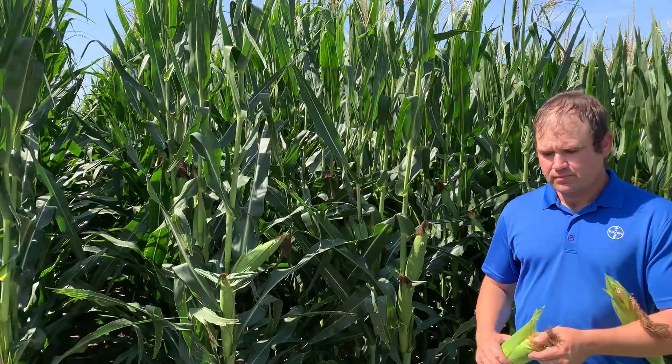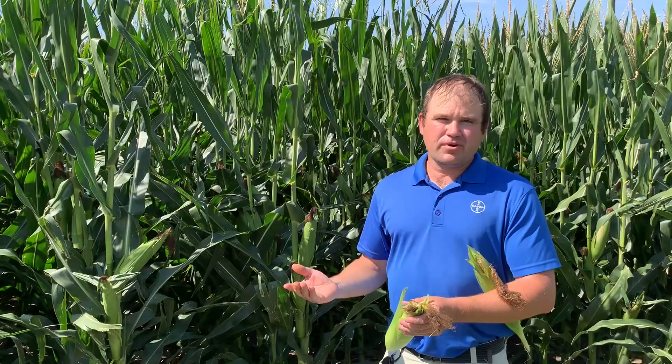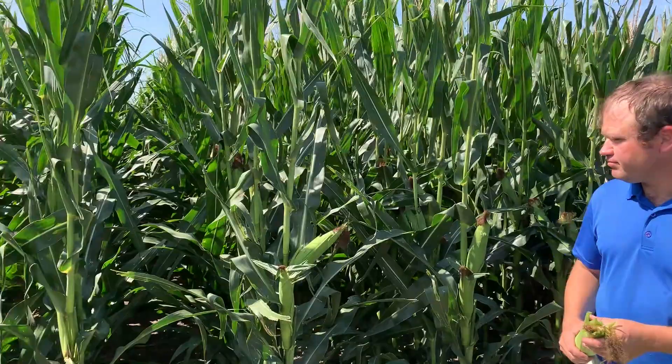If you've got fields where you've got maybe Trecepta mixed in with a different product without that level of ear protection, I really recommend you go out and take a look at those fields in a test plot and see what you can find as far as ear damage, because it can be night and day under heavy pressure. Trecepta has been out on the market for a couple of years now. So what is the big difference between Trecepta and maybe our VT Double Pro? It contains the Vip3A protein, so it's got another mode of action and a really effective one against western bean cutworm. VT Double Pro has some activity on corn earworm, but the Vip3A protein in Trecepta really brings that western bean cutworm control and better corn earworm control. That's what we see in the field looking at ears.